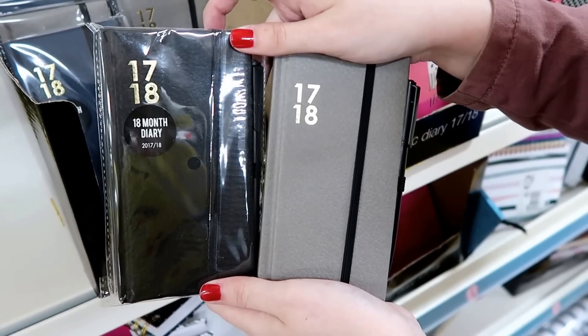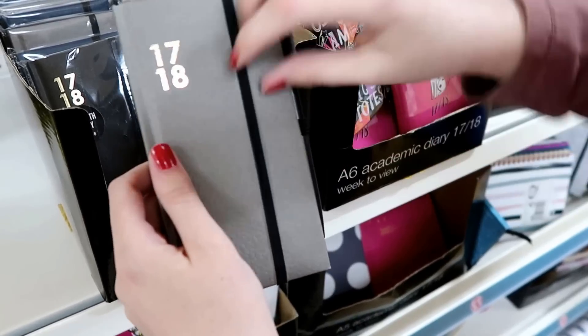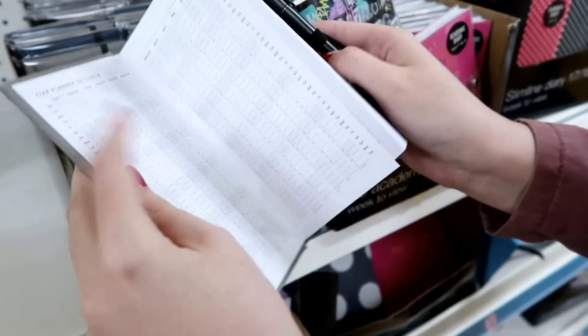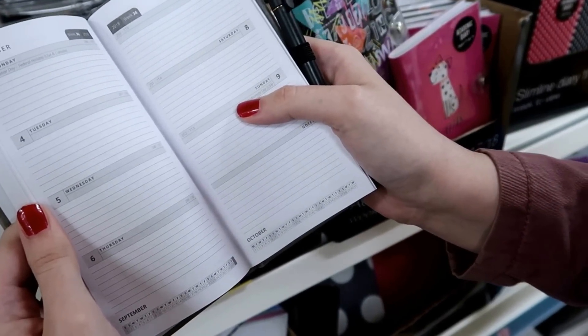18-month diaries in loads of different colors, and they have a pack open so I'm just going to show you what it's like. It's got a pen included which is very handy, and this is the inside — very good quality.